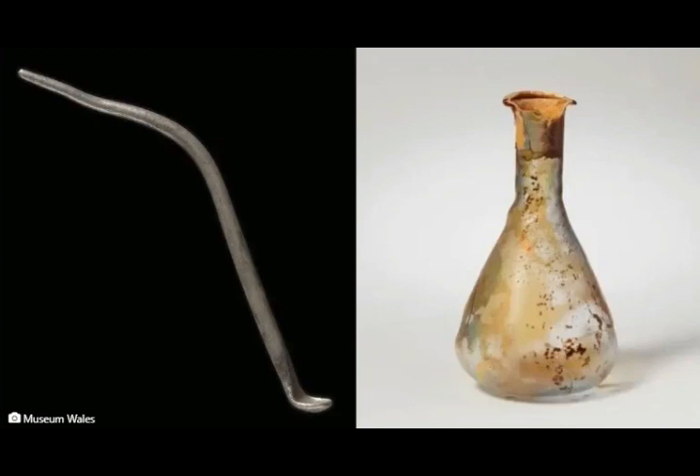As noted, the silver Roman toilet spoon found by Adjevas was judged to be treasure under the Treasure Act 1996, because it is more than 300 years old and contains more than 10% precious metal. It is also a treasure in another sense: as Museum Wales notes, the toilet spoon contributes valuable archaeological evidence of medical knowledge and personal hygiene practices in Roman Western Britain.